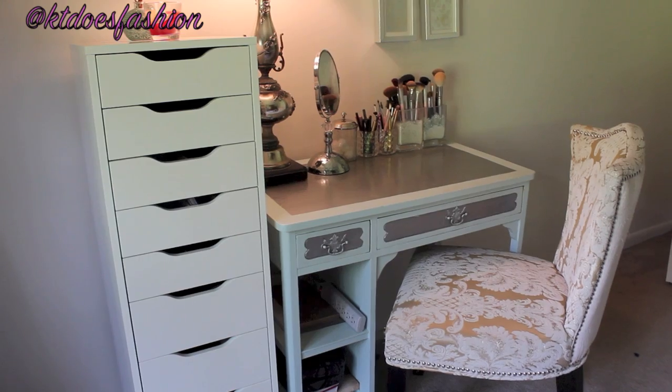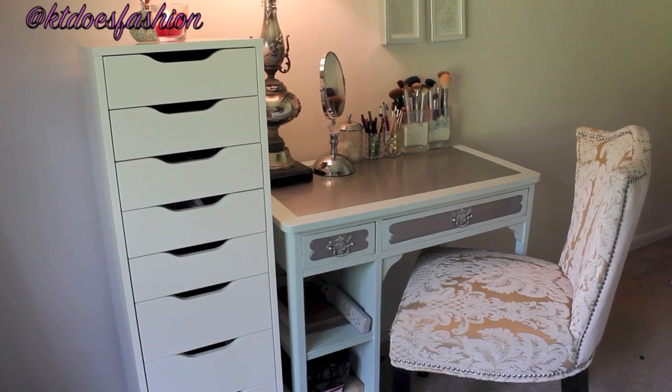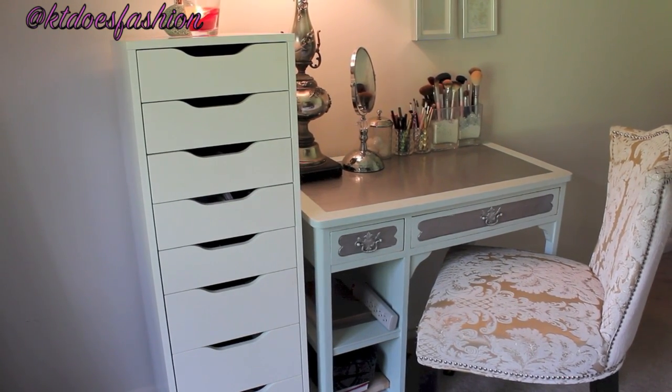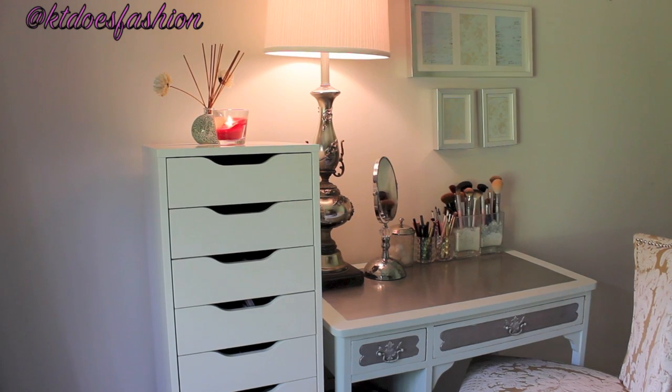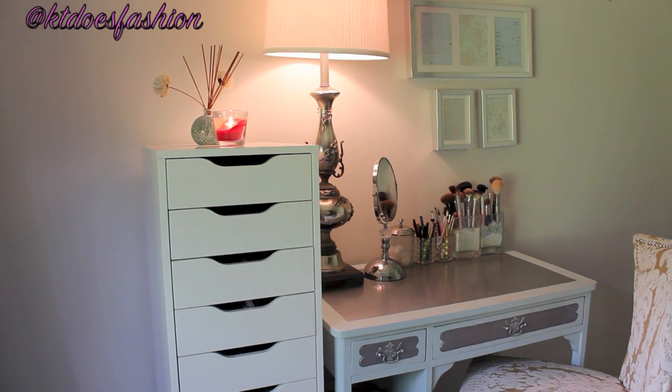I just really, really like it. It doesn't fit in the little cubbyhole for the chair, but that's okay, I don't mind. The makeup storage is the Alex by Ikea. The lamp I have is also a thrift store find — from an antiques mall or something. I got it for like $20 and just cleaned it up a little bit.